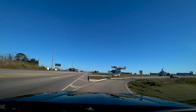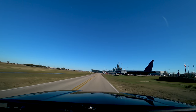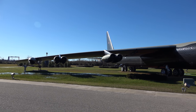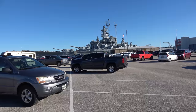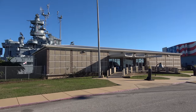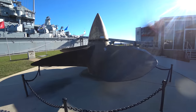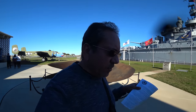The first thing I want to see in Mobile is the USS Alabama. Here we have an awesome B-52 Stratofortress. Something was stuck to my lens — the lining inside my camera bag is slowly disintegrating. By the way, the ticket is $15 and it covers the ship, the submarine, and the aircraft pavilion, so that's a pretty good deal.